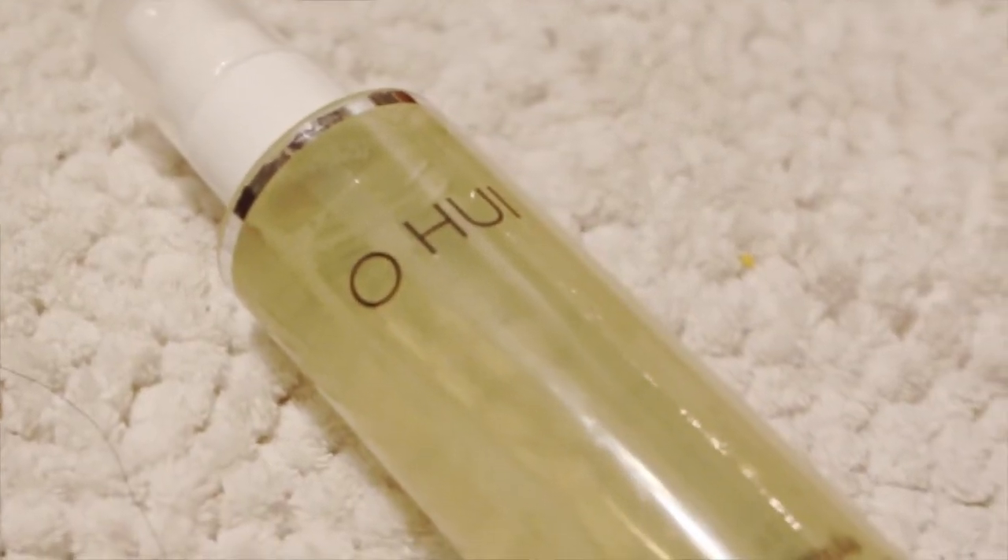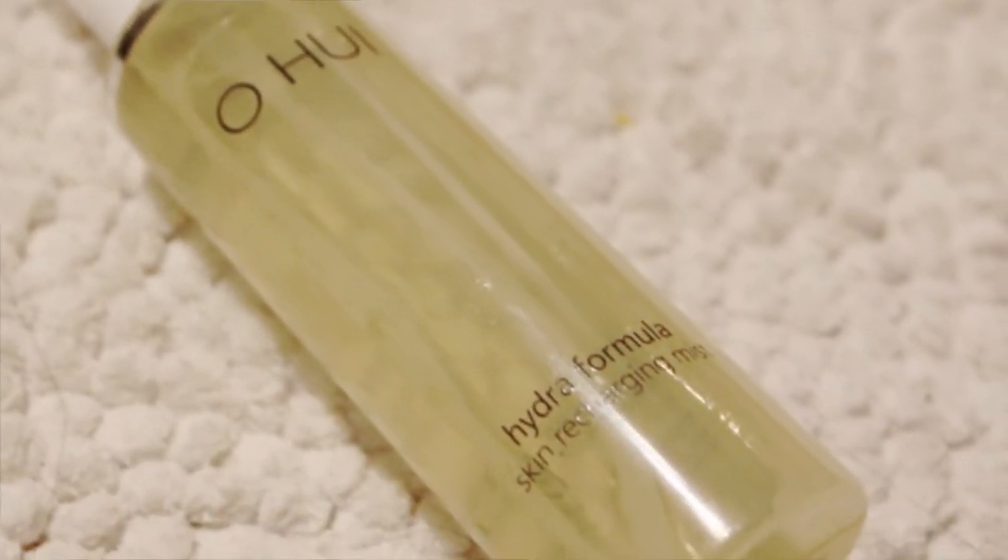Check out our latest haul video on Daiso — we'll link it below. My next favorite is the Oh-Hu Hydra Formula Skin Recharging Mist. It's really refreshing after you take a shower or when you're feeling hot outside since it's summer. You spray at least three sprays and you'll feel good to go.